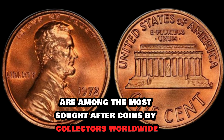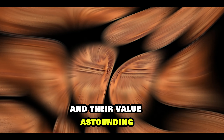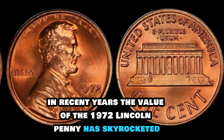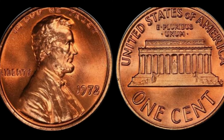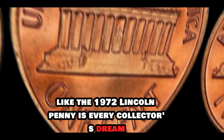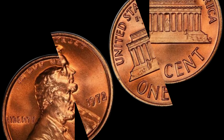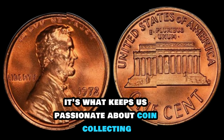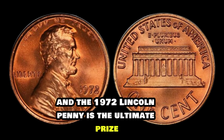These no-mint-mark 1972 Lincoln pennies are among the most sought-after coins by collectors worldwide. And their value? Astounding! In recent years, the value of the 1972 Lincoln penny has skyrocketed, with some specimens fetching millions of dollars at auction. Owning a piece of history like the 1972 Lincoln penny is every collector's dream. Its rarity makes it a true gem in any collection. The thrill of the hunt, the excitement of discovery — it's what keeps us passionate about coin collecting. And the 1972 Lincoln penny is the ultimate prize.